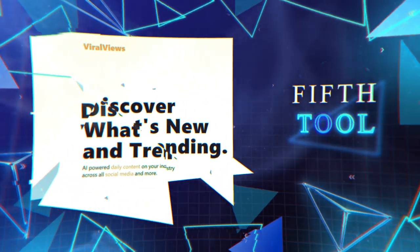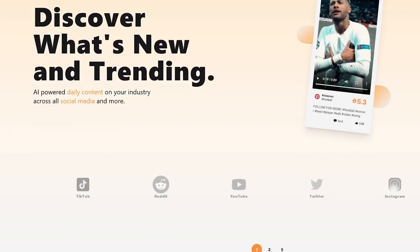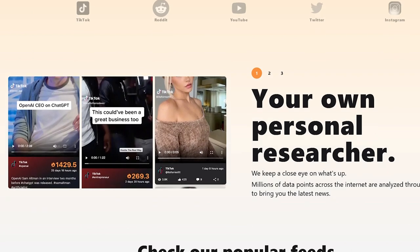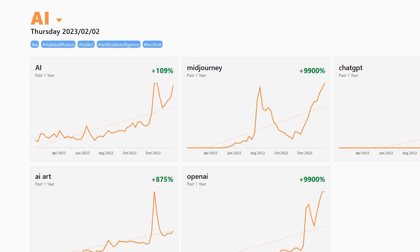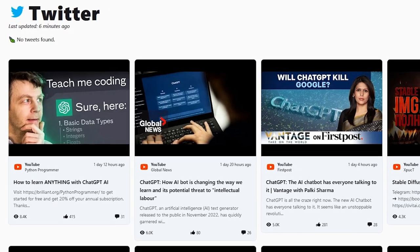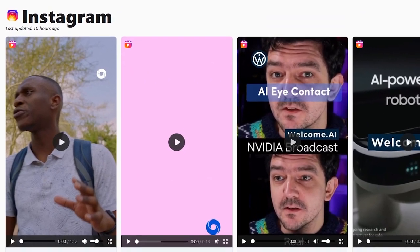Viral Fuse is the last website we'll be talking about. It allows you to discover what's currently trending on the internet based on your interests. With Viral Fuse, you can stay ahead of the game by knowing what's popular in your niche and use this information to create content or build businesses — there are so many different things you can do.